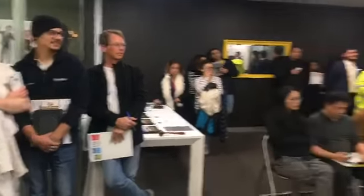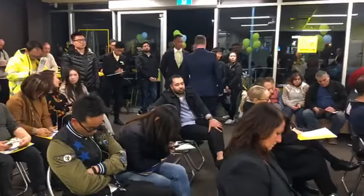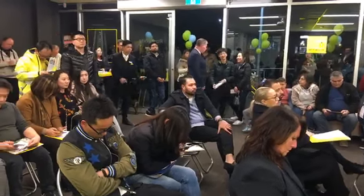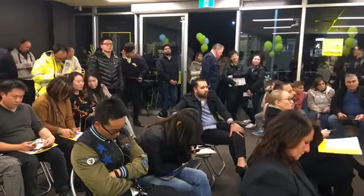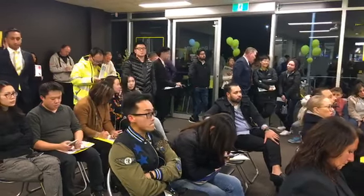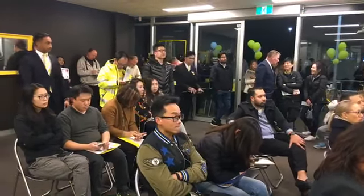$580,000 — at $580,000 and welcome to the bidding now. Good start there. Ladies and gentlemen, what do we say? At $580,000, take me up on a $20,000 rise if you like. At $580,000 in a round — need to know quickly though, buyers are here to bid and buy, this is the time to do so.